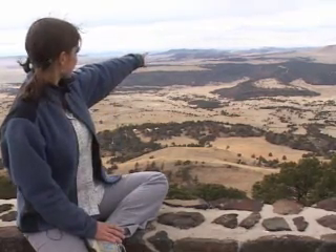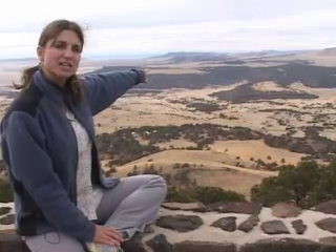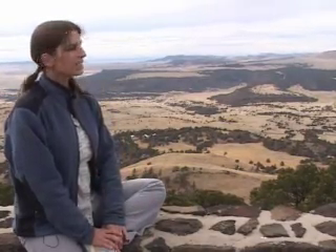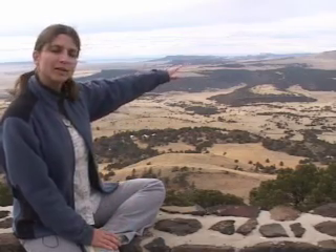You can see other cinder cones that are kind of like Capulin off in the distance. There's one that doesn't have much vegetation right over there. But some of what we're seeing is actually lava flows, much like the ones that came out of the boca of Capulin.